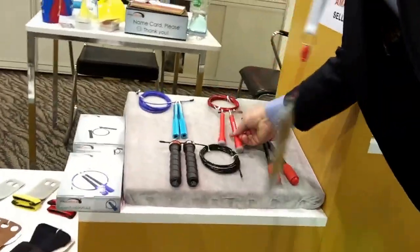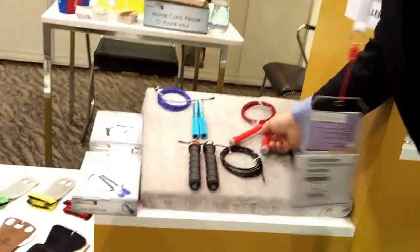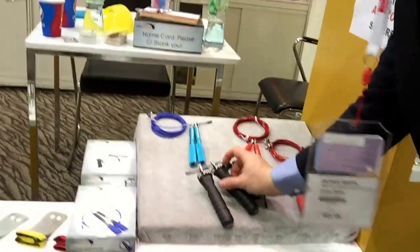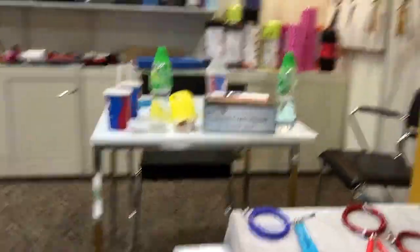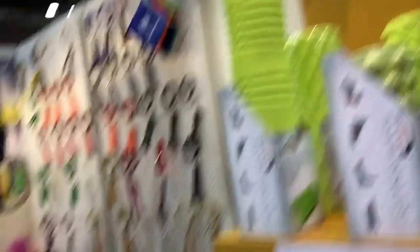The jump ropes are a really good promotional item for fitness, and they can do an imprint on the handles. This is a little rubber mold. And of course, the foam rollers with the imprint.